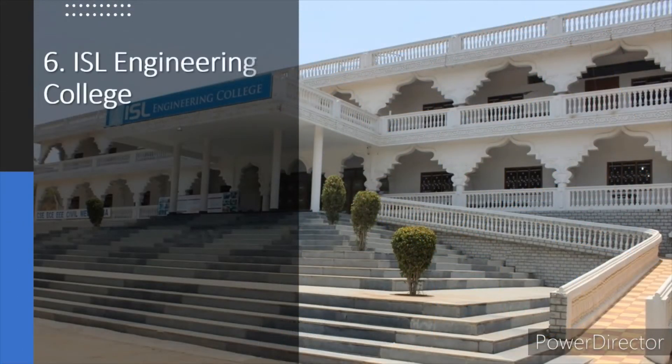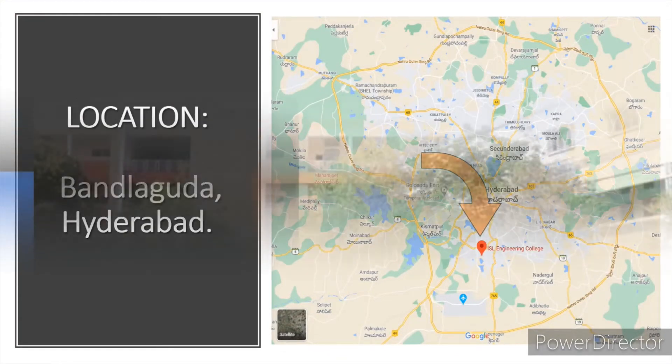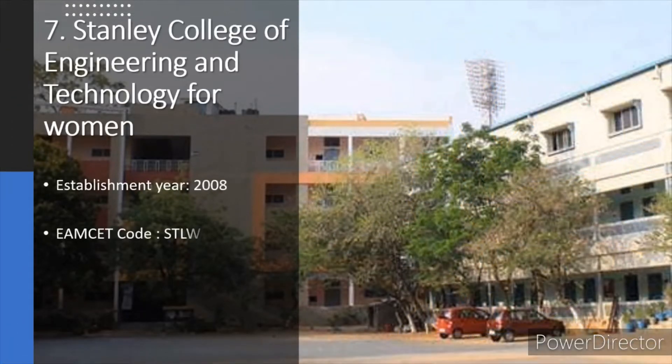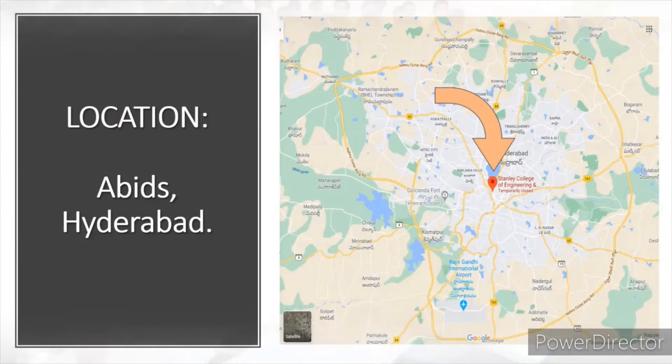ISL Engineering College is in Bandlaguda, which is located in the outskirts of Hyderabad. Stanley College of Technology for Women is in Abids, which is located within the city of Hyderabad.